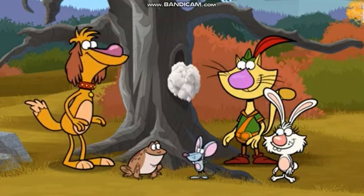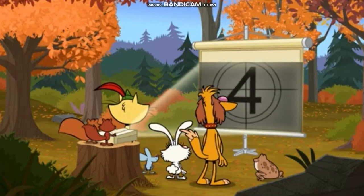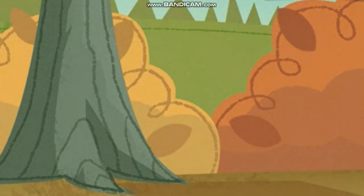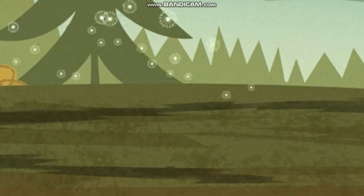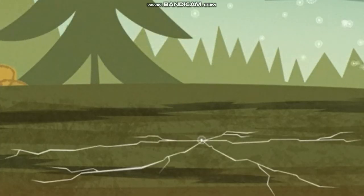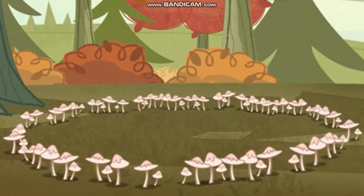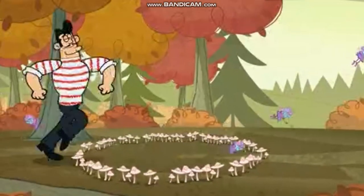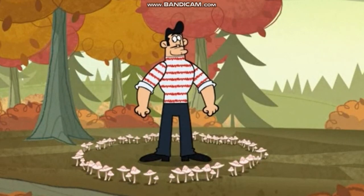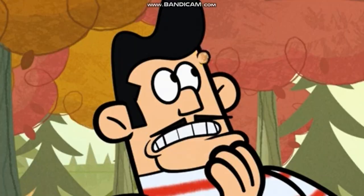The mycelium of some kinds of mushrooms grows outward in all directions from the spore, like the spokes of a wheel. Then when it's time to reproduce, mushrooms will sprout above ground in a ring. Some call it a fairy ring, because they believed fairies would dance inside the circle. People in France used to think these mysterious mushroom rings were guarded by giant toads who would curse anyone who stepped inside them.